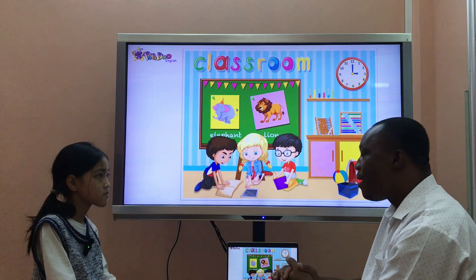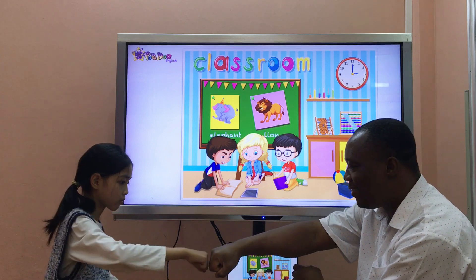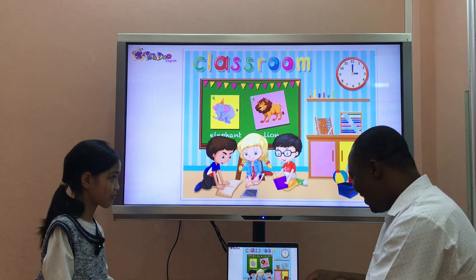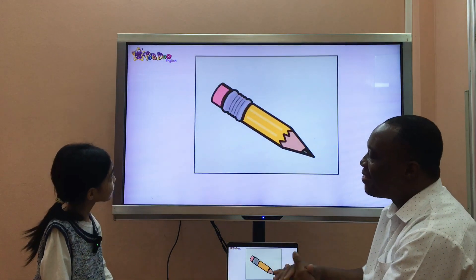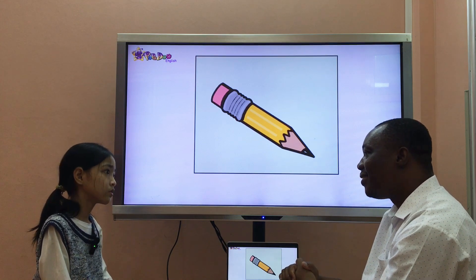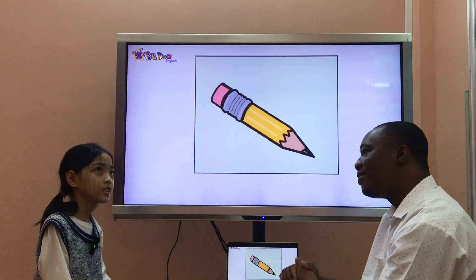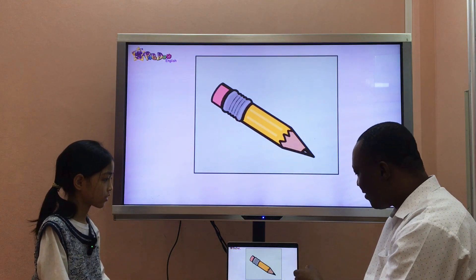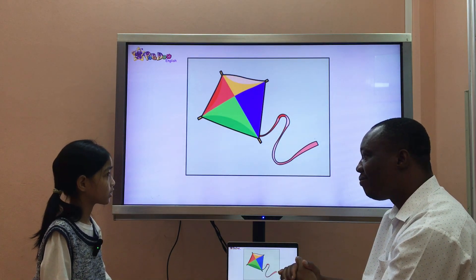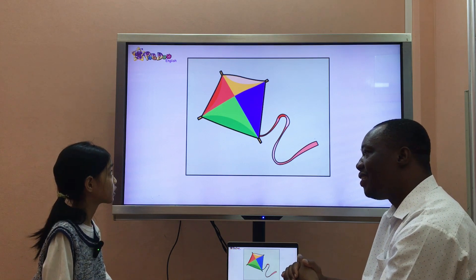Maris, now I think we are ready to move on to the next part, okay? What's it? It's a pencil. Good. Do you have a pencil? Yes, I do. Where is your pencil? It's in the pencil case. Is it a kite? Yes, it's in the pencil case. Yes, it is. Good. What color is it? It's red, yellow, green and blue.